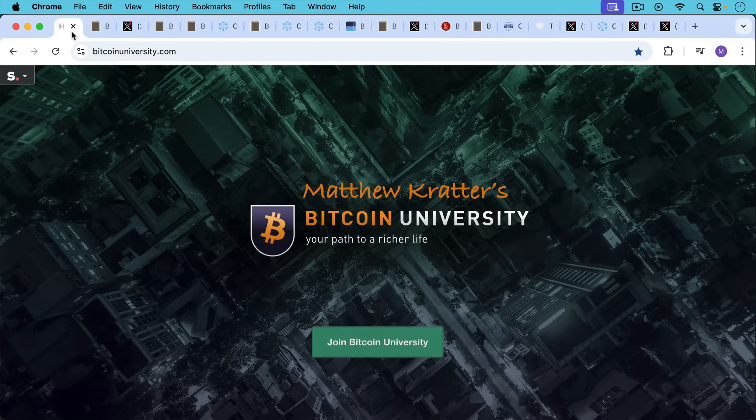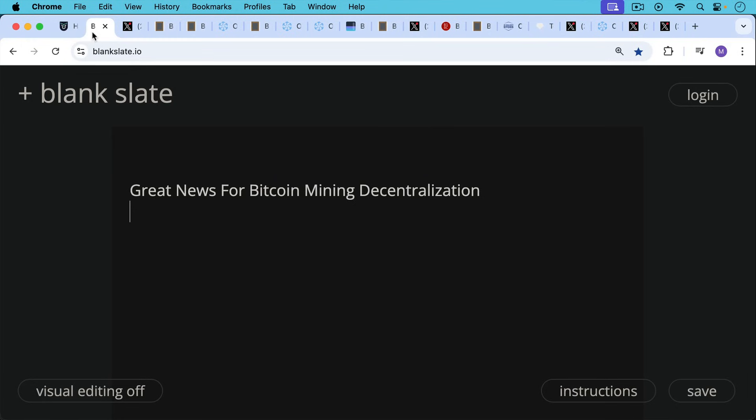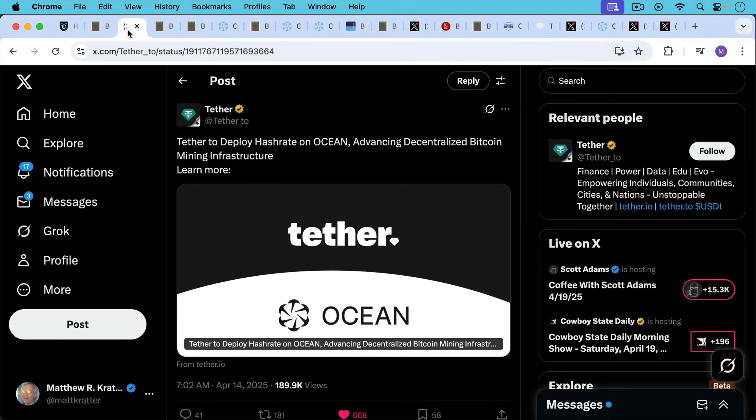This is Matthew Cratters, Bitcoin University. Today I want to talk about some great news for Bitcoin mining decentralization. We learned on April 14th that Tether is going to deploy some hash rate — in fact all of their current and future hash rate — to Ocean Mining, advancing decentralized Bitcoin mining infrastructure.